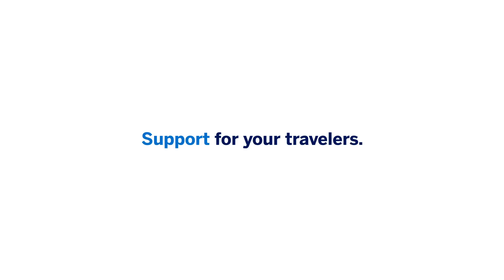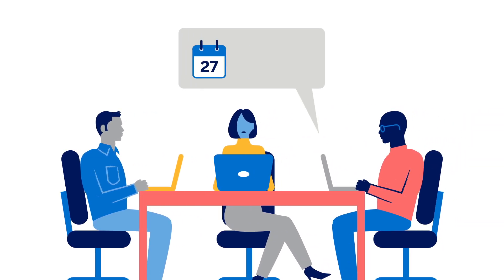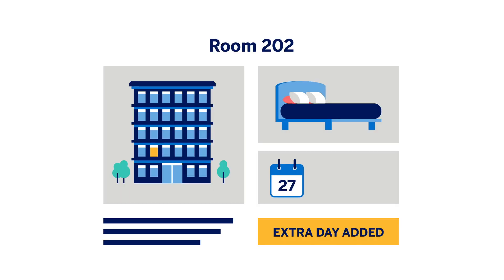Should your travelers need support, online bookings are fully serviced by our travel counselors for any necessary changes. Modifications and authorizations are possible even while the stay is in progress.